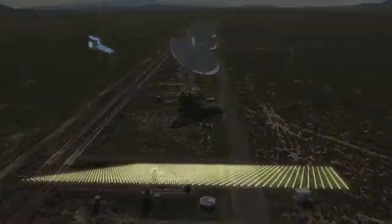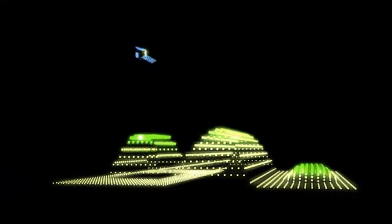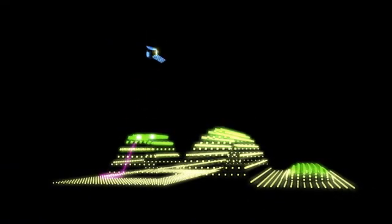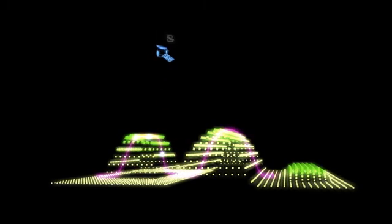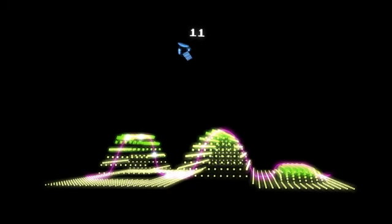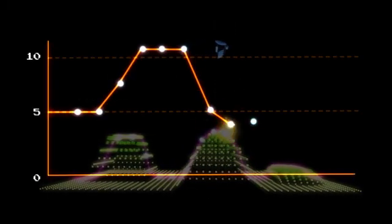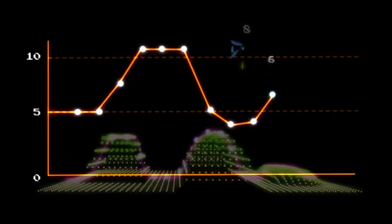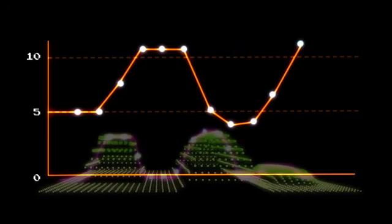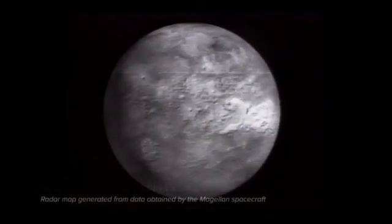Waves return at different times depending on what they hit on the ground. For example, waves that hit a tall mountain will start their journey back sooner than those waves that have to travel deeper before they hit anything. The differences in return times are, therefore, differences in height of the surface. As the radar beam plots the bumps and dips across the planet, we can assemble a map of mountains and craters.